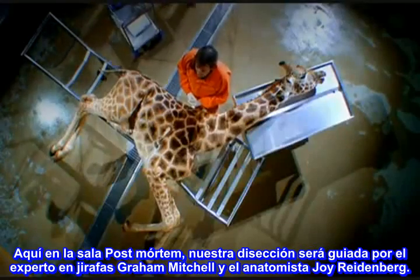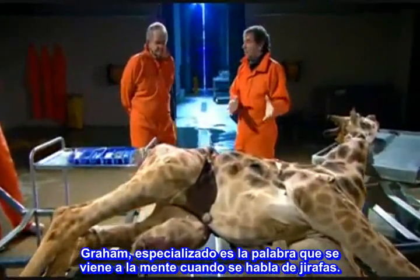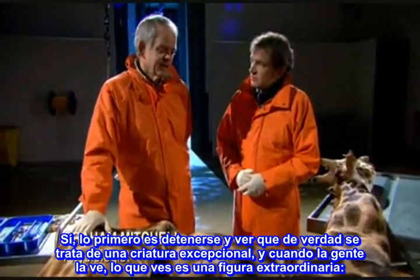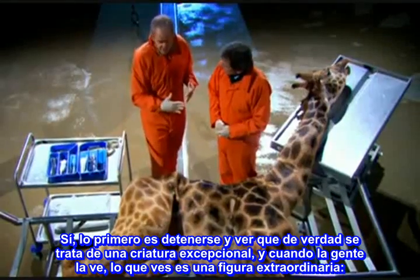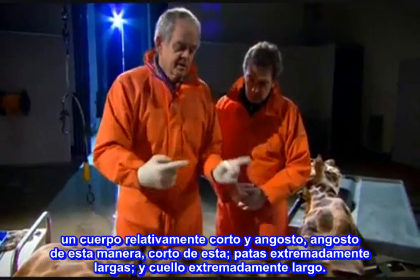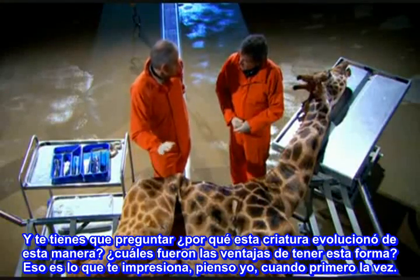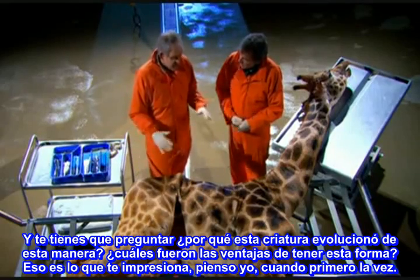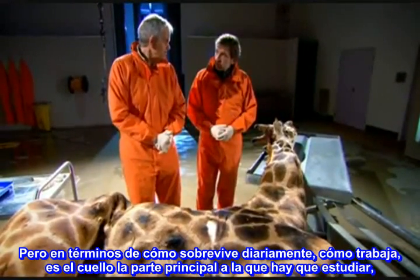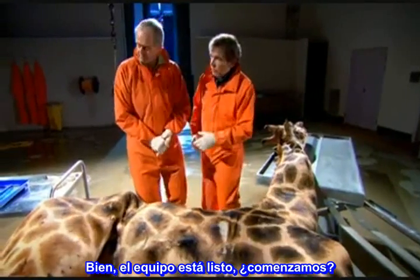Here in the post-mortem room, our dissection will be led by giraffe expert Graham Mitchell and anatomist Joy Reidenberg. 'Specialised' is the word that absolutely comes to mind when you talk about giraffes. It is truly a remarkable creature. Everyone sees an extraordinary shape — a relatively narrow and short body, enormously long legs, and enormously long neck. You have to ask why a creature evolved this way, what were the advantages. And it is the neck that is the main part we need to understand. Let's start by taking off the skin and seeing what's underneath. The team's ready — shall we crack on?